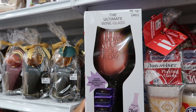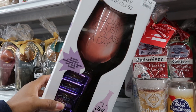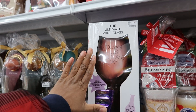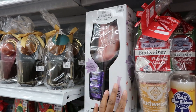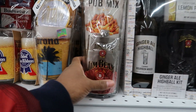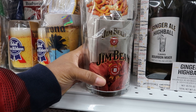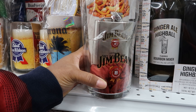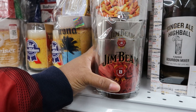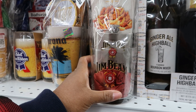This is a large glass — $15.99. It says 'The Ultimate Wine Glass.' It looks like it says 'I'm down to just one glass a day,' but this glass is huge. Like, this is my hand and that's the glass. And they have this glass right here — it's Jim Beam. You get a glass and a mini flask. That is $8.99.